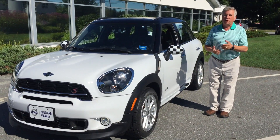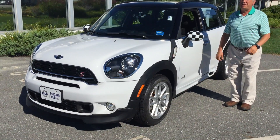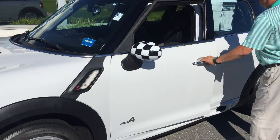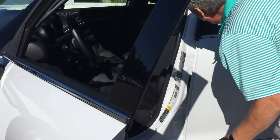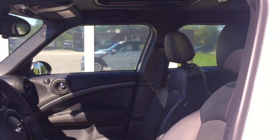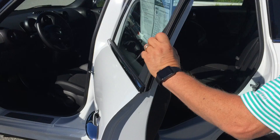Ralph Ganslow bought in a beautiful 2015 Mini Countryman S — all wheel drive, beautiful interior, panoramic sunroof. These are really sporty cars and they're fun to drive.